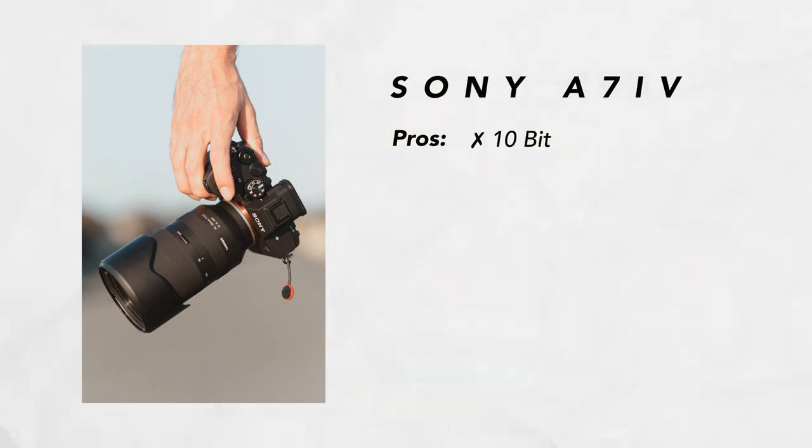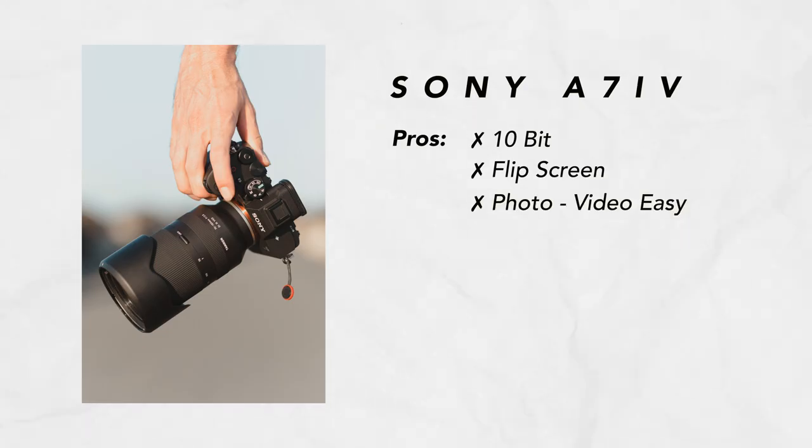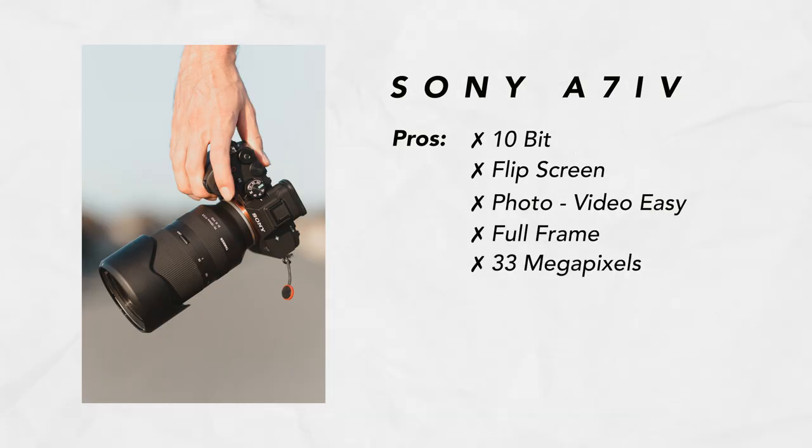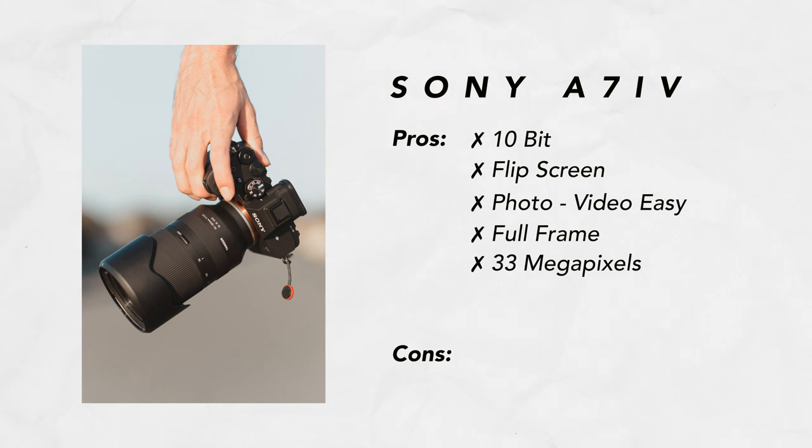What I like about the a7IV: you get 10-bit color profiles so you can use S-Log3, and it has a flip screen — all cameras should have a flip screen, period. Switching between photo and video is very easy, and your video settings are saved separately so they don't carry over things like shutter speed or picture profiles when you move to photo mode. And it's a full frame camera with more megapixels, which is a small but nice bonus. My one complaint about the a7IV is the lack of 4K60 — I didn't think it would be an issue, but after shooting with it, it's pretty annoying.